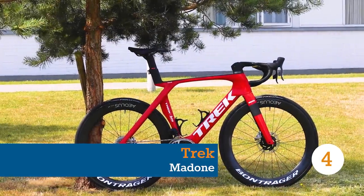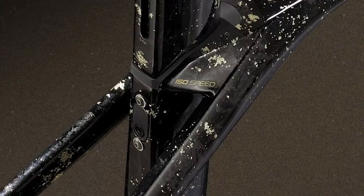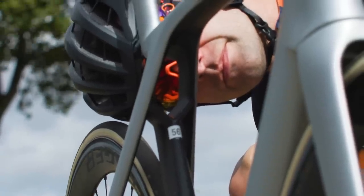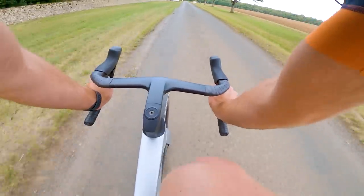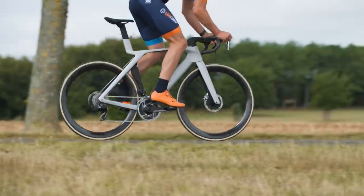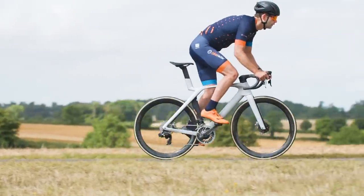When we first saw the latest Trek Madone at the 2022 Critérium du Dauphiné, there was one immediately noticeable feature that we knew would divide opinion. Trek called the hole in the frame ISOflow. Out went the comfort-focused ISOspeed system, with Trek looking to improve aerodynamics while saving a little weight. ISOflow works by accelerating the airflow through the hole as you ride, said to reduce the effect of the trailing low pressure zone behind the bike and rider, reducing overall drag. In wattage terms, Trek says the new Madone SLR and its rider are claimed to be 19 watts more aerodynamically efficient at 45km/h.